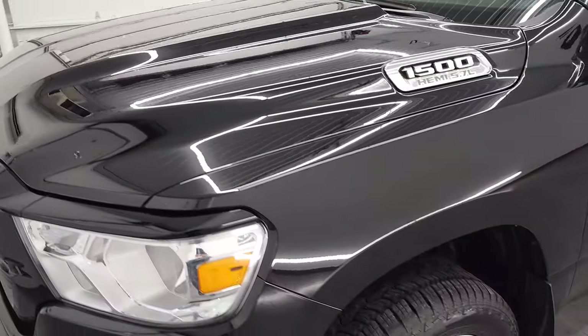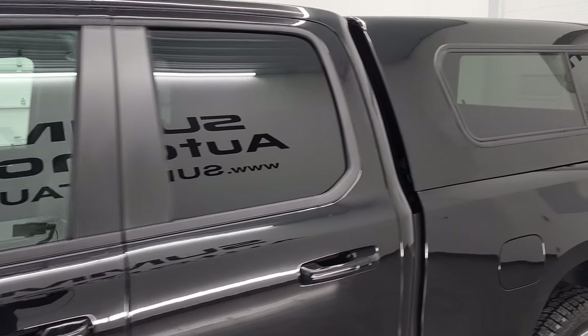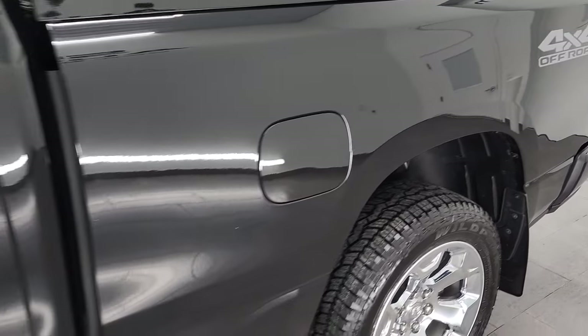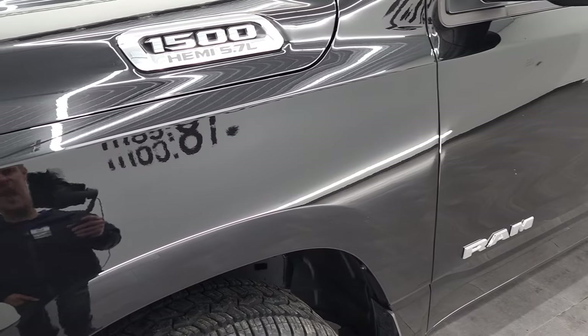Diamond Black Metallic is the color and we shoot all of our videos in 1080p, 60 frames per second. So if you have HD capabilities on your computer, tablet, smart phone, or television, I highly recommend turning them on right now because it is your best way to check out the looks, styling, quality, condition, and cleanliness of the vehicle before seeing it in person.